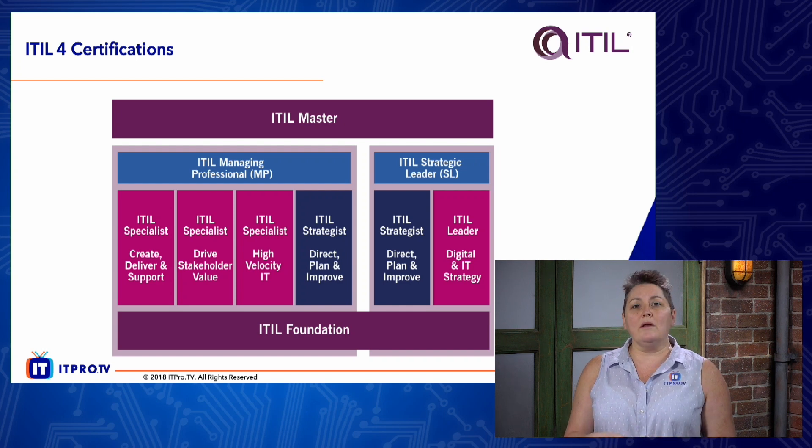As you can see, the ITIL Strategist module shown in navy is exactly the same for both streams. If you want to become an ITIL Master, you need to be both a Managing Professional and a Strategic Leader in order to qualify to take the ITIL Master certification.